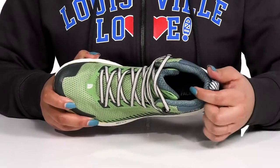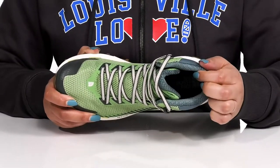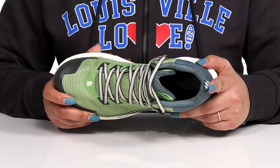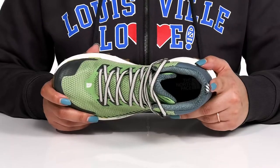Inside, there is a textile lining with a cushioned collar that offers more support, and a cushioned OrthoLite footbed that is breathable with high energy return, giving you maximum comfort throughout the day.